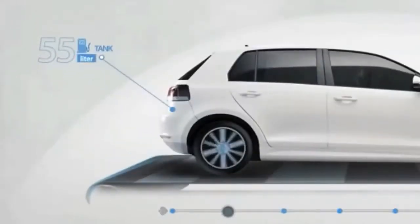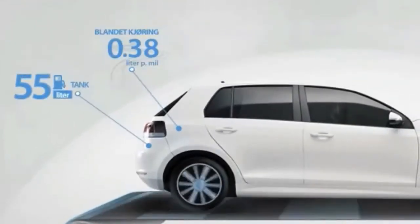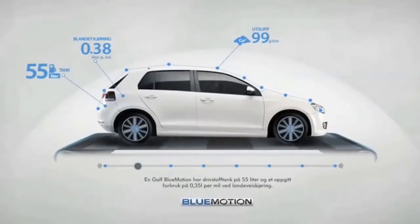You could only guess once, so to get it right the first time, our audience started exploring the car, calculating fuel consumption and reading up on the Blue Motion technology.